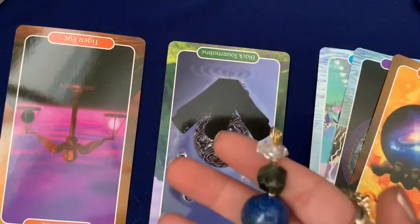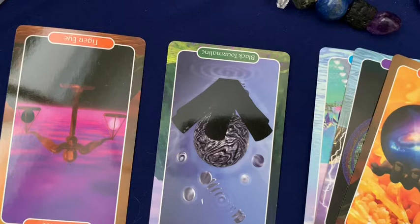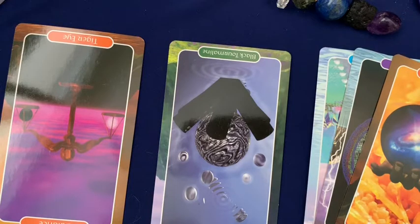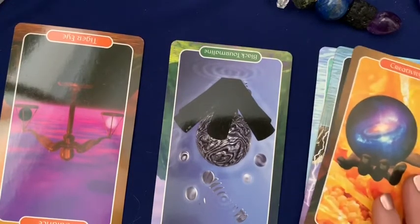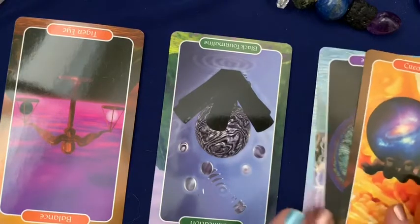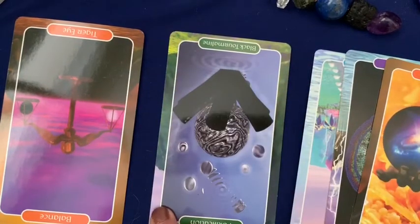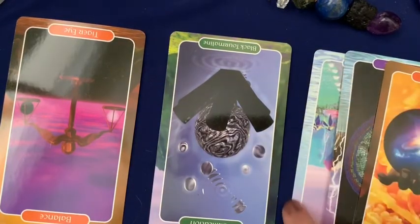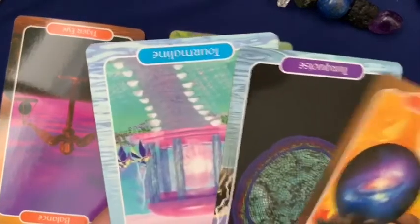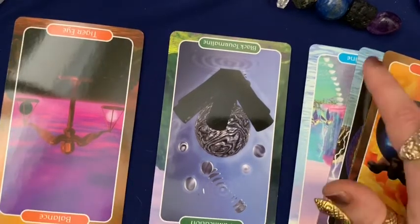What I'm seeing here is that you have plenty of struggles that you're facing and have faced, but they are leading you to the ideal outcome. You're getting there. I want to point out you have an earth element card here, two fire element cards, a water element card, and a storm element card. So of the five elements, you have earth, water, fire, and the ether — a powerful spread showing the breadth of energies at play in your journey right now.